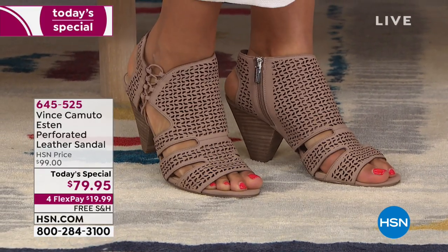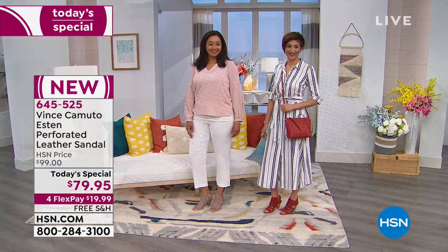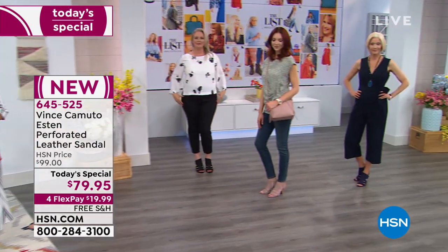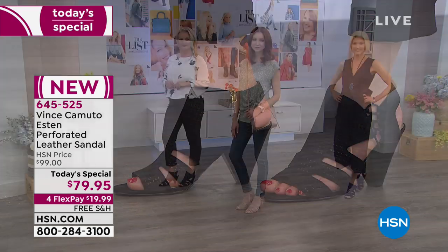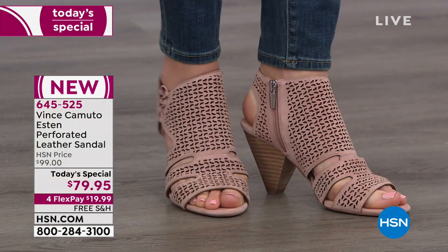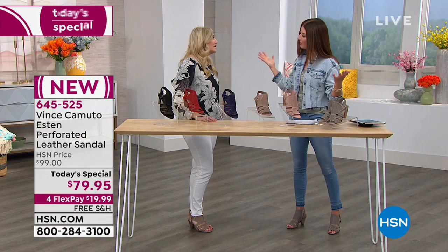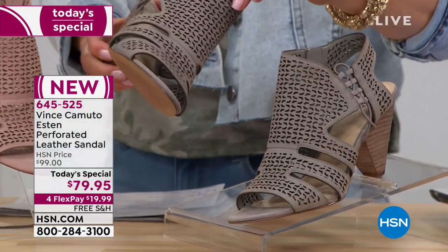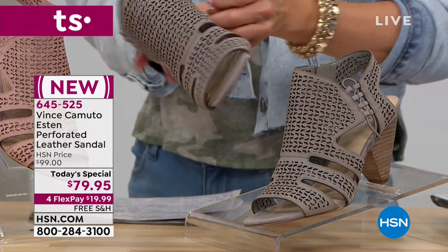Place your order by going to hsn.com or give us a call — we take all major credit cards and offer monthly payment plans. Take advantage of flex pay — it's less than $20 a month — and you're getting the today's special at a one-day-only price. At midnight the price goes up. Today you're getting it for $79.95. Your item number is 645525. We have size five and a half to size 12, medium and wide widths. Not all feet are the same, so we wanted to give the largest size range we could.